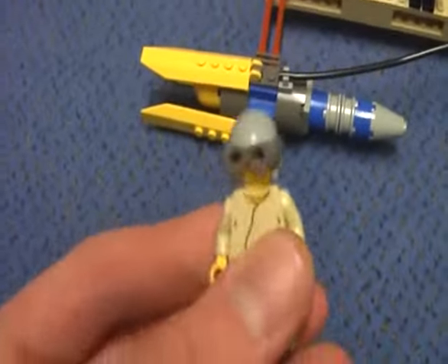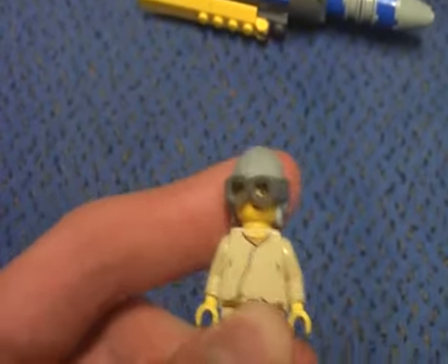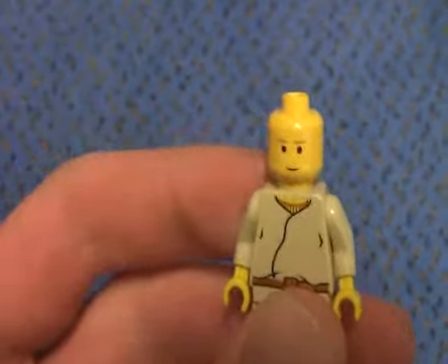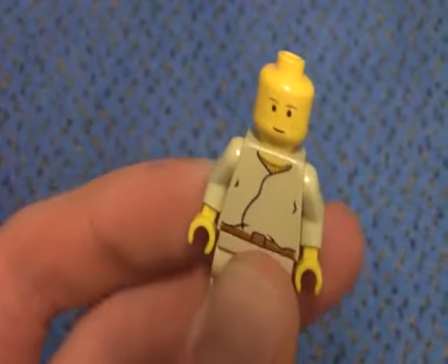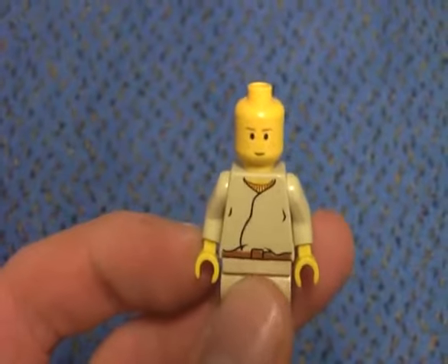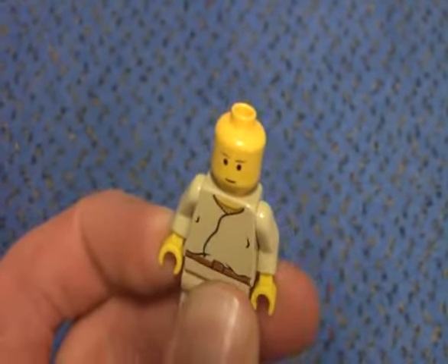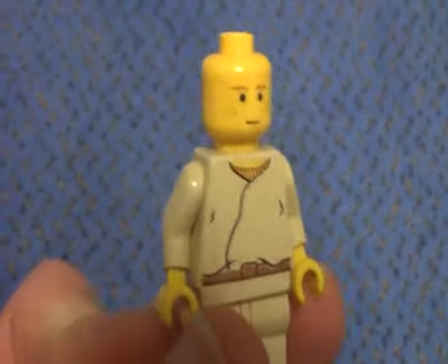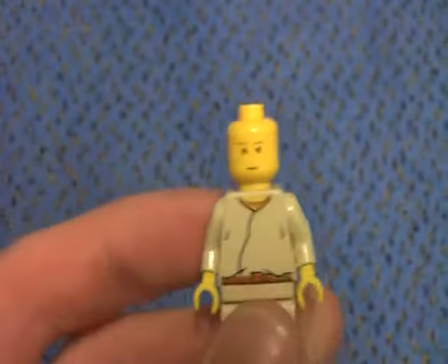Now onto Anakin Skywalker. Here's the Tatooine outfit and the Podracer helmet with the goggles. And here's the face. He looks the same as the new Naboo N1 Starfighter and Fighter Droid set, which I don't have but I'm trying to get. He doesn't have a double-sided torso or head.